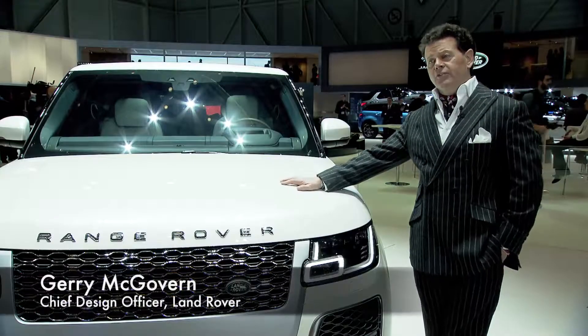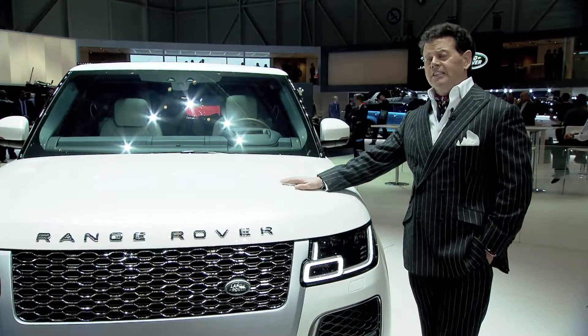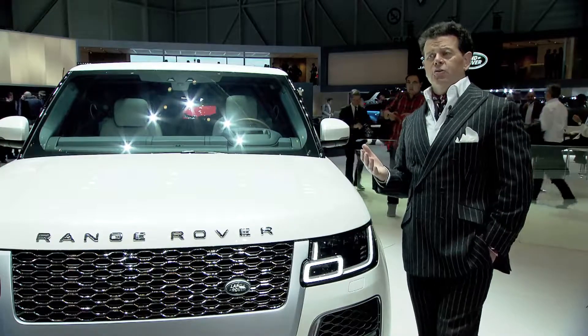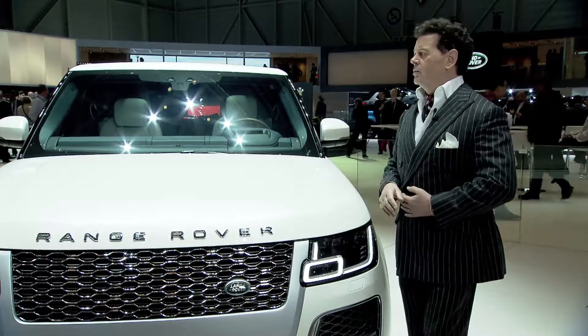This is the new Range Rover SV Coupe. We've just launched it here at the Geneva show and the reception has been fantastic. This is an addition to the Range Rover family — it's not a replacement for the Range Rover, although it's about the same size as a Range Rover.